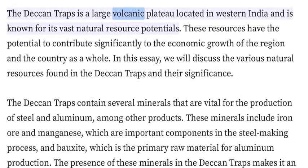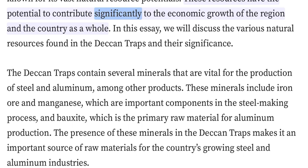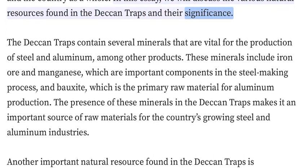The Deccan Traps is a large volcanic plateau located in western India and is known for its vast natural resource potentials. These resources have the potential to contribute significantly to the economic growth of the region and the country as a whole. We will discuss the various natural resources found in the Deccan Traps and their significance.